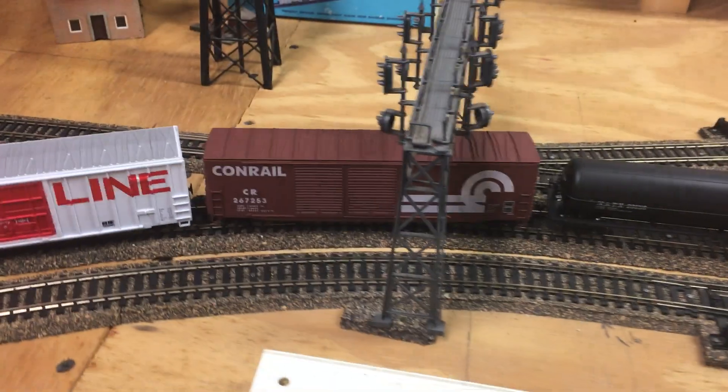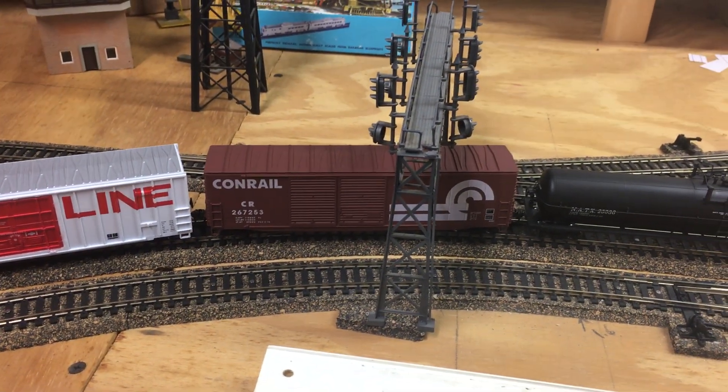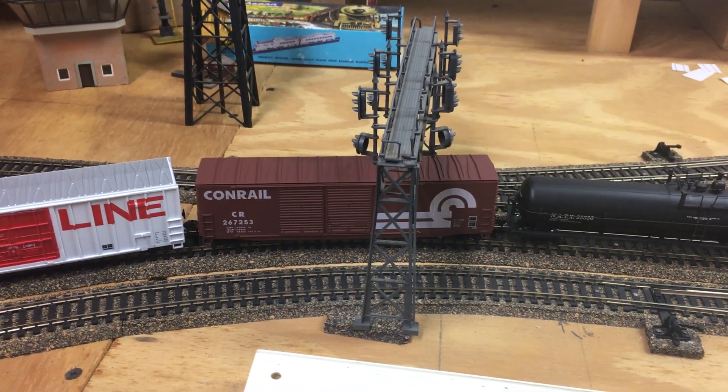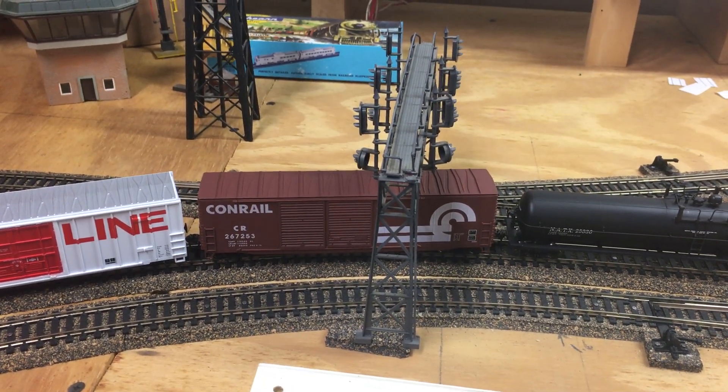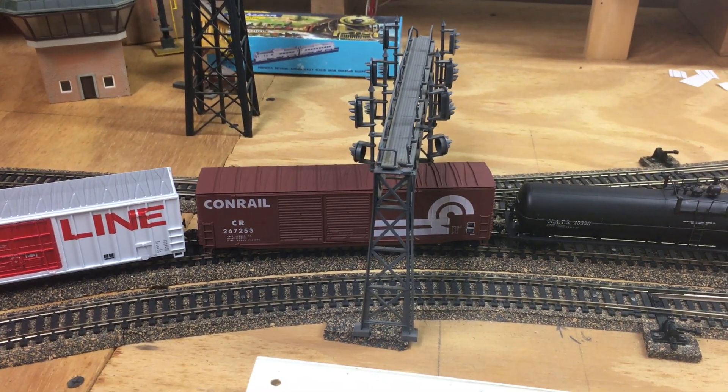This car here is an Accurail kit — it's actually the first Accurail I've put together. I really like the car and was quite impressed with Accurail, plus they're still made in the USA, which is awesome.